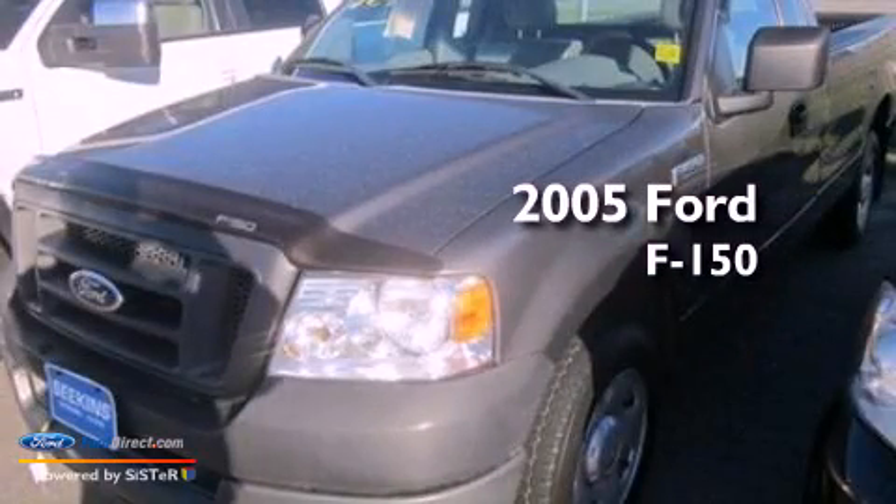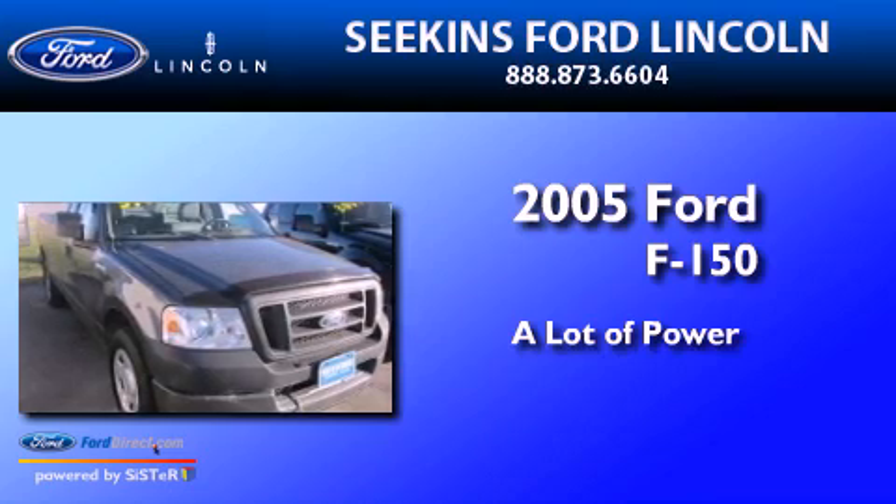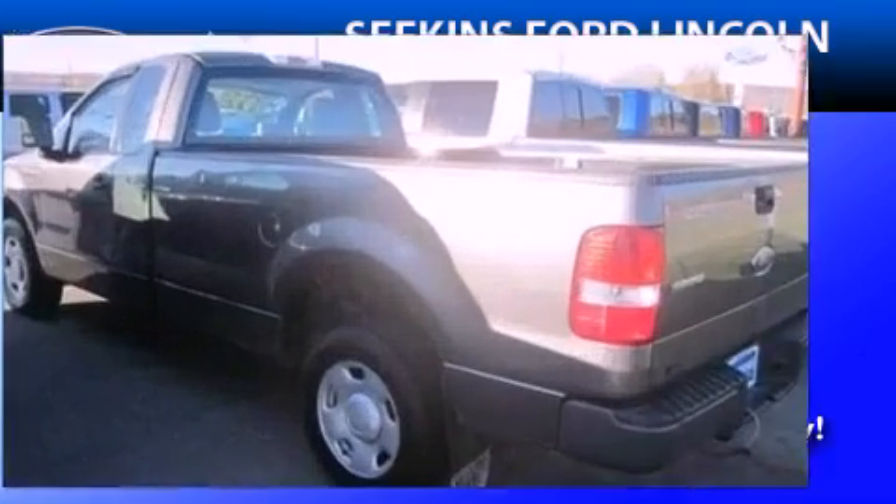This is a 2005 Ford F-150. All of the following features are included.